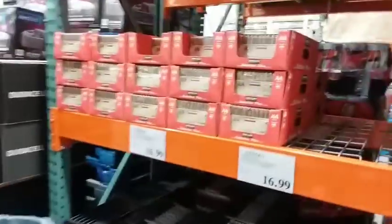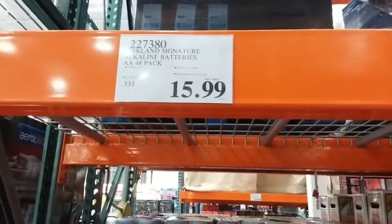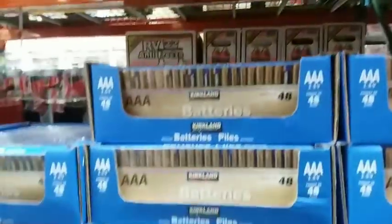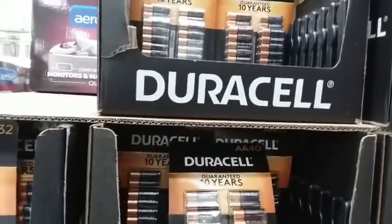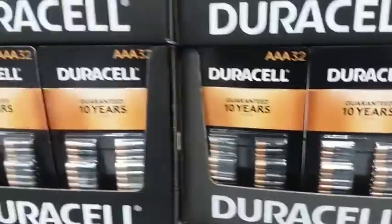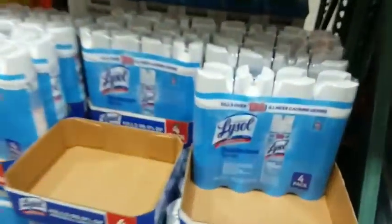In the battery section, the Kirkland brand is apparently just as good as Duracell. It's $15.99 for a 48-pack of double-As and $16.99 for a 48-pack of triple-As. The Duracells are the same price — $16.99 — but only for a 32-pack, so Kirkland is clearly the better value.